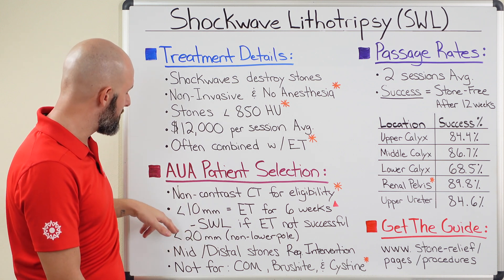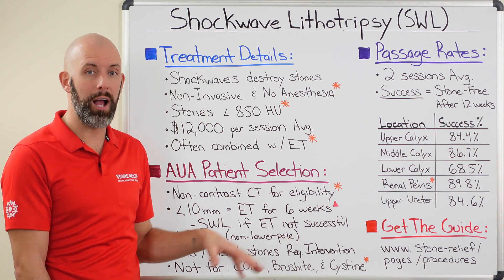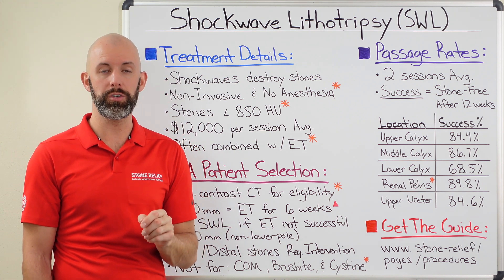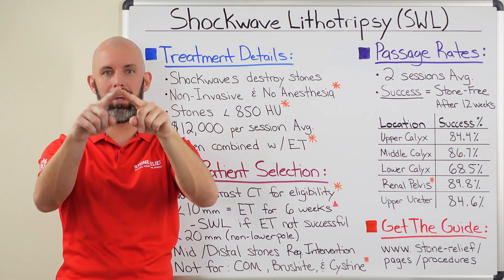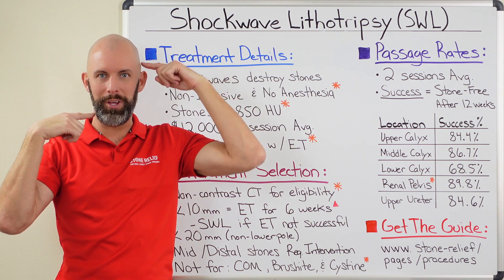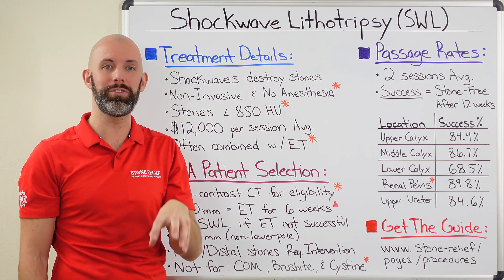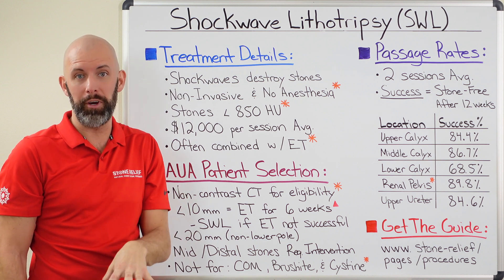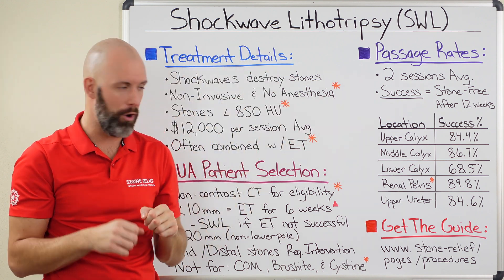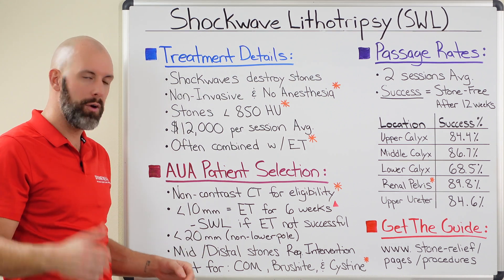If you have a kidney stone less than 20 millimeters that's still located in the kidney but not at the lower pole, shockwave lithotripsy is an option. To explain kidney poles: there's an upper, mid, and lower pole. Between the upper and mid pole is where the renal pelvis and ureter attach, and this is where most stones flow. Lower pole stones give most procedures trouble because they're at the bottom and need to be circulated or percolated for fragments to pass. So for stones under 20 millimeters not in the lower pole, SWL is a go.